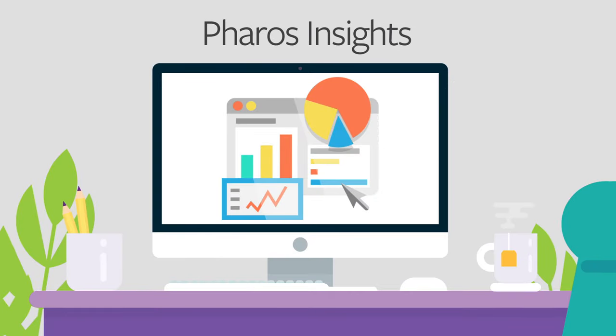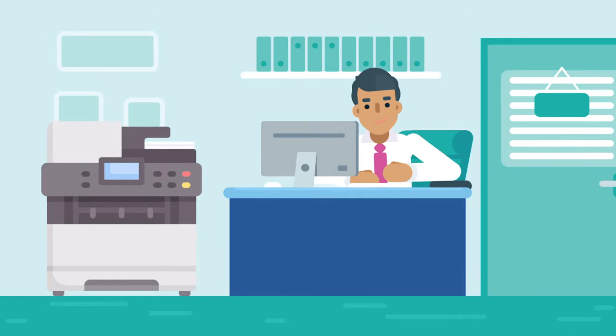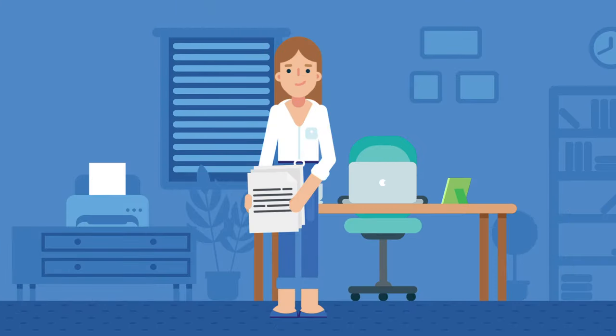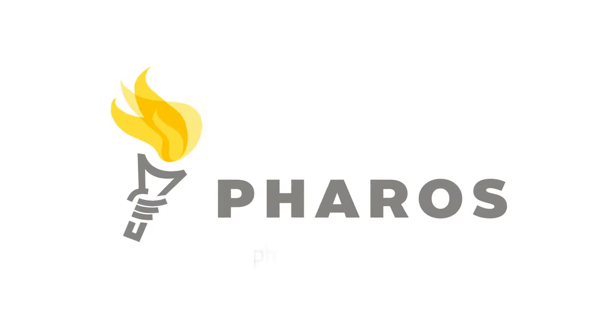Pharos Insights provides analytics to streamline printing. Pharos Direct Print offers familiar, direct-to-print workflows in the cloud. Pharos Secure Release allows employees to release documents at the printer, and Pharos Print at Home gives IT visibility and control over remote printing. Learn more at Pharos.com.